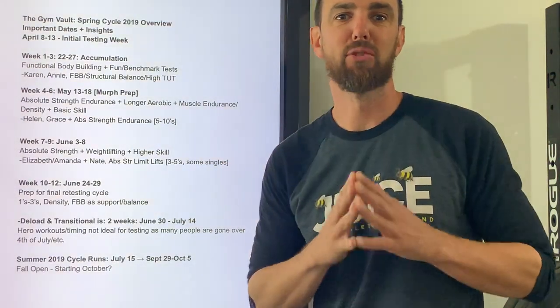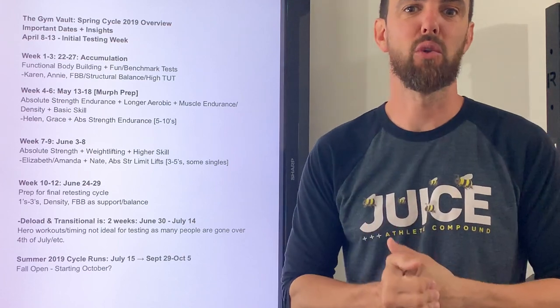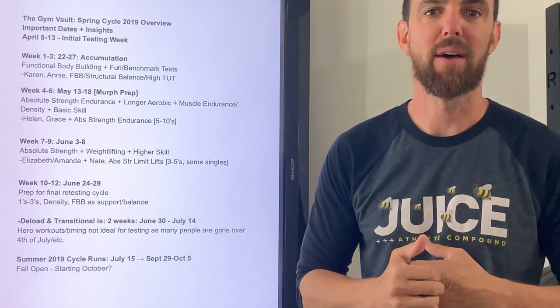Hey guys, I'm super excited to go over our facility programming spring cycle training priorities and goals for you and your gym, and how we're going to help keep your members coming back for more.